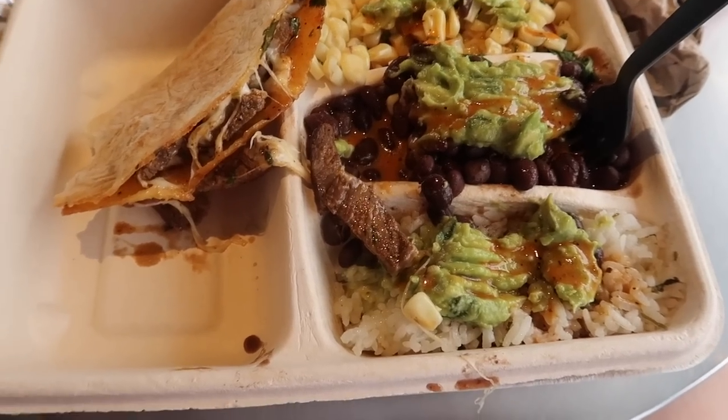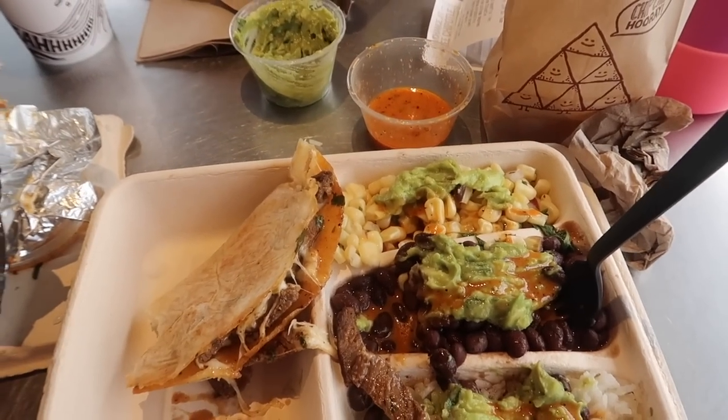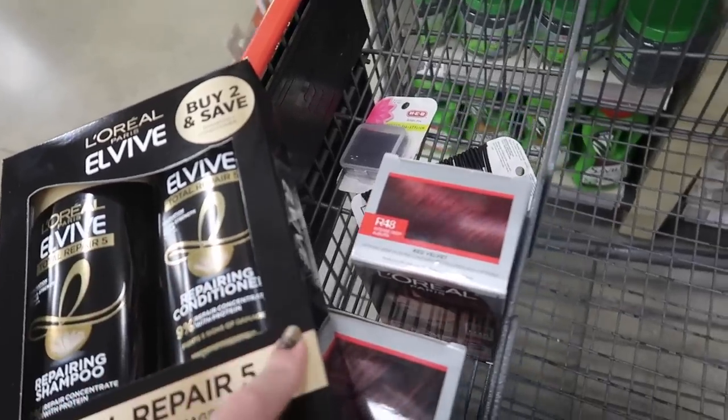Anyway, we're about to take the girls to my mom's again. She was originally just going to watch them today but ended up watching them for a few hours yesterday also. They're going to go chill over there and then we're going to run a few errands.